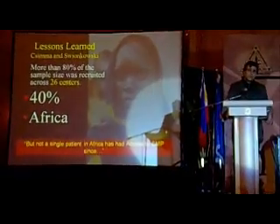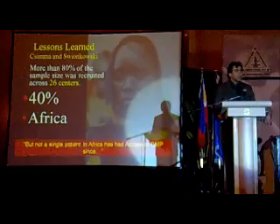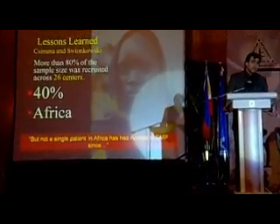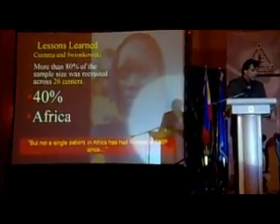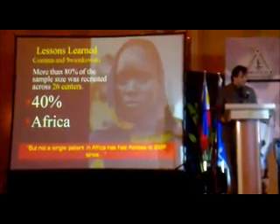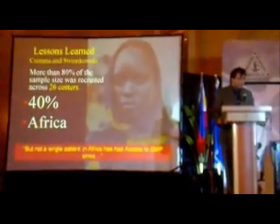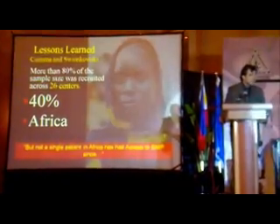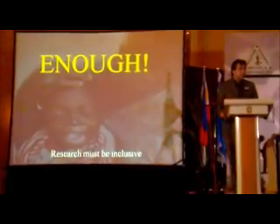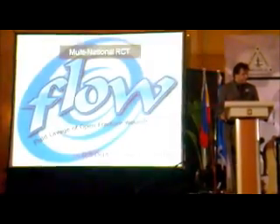One lesson we should remember is that we have to be careful about these trials. For example, the BMP2 trial spent millions and millions of dollars, and the majority of patients that got it FDA-approved were recruited in Africa. But not a single patient in Africa has had access to BMP because of the cost. We have to be very careful, ethical, and inclusive with the trials we do.